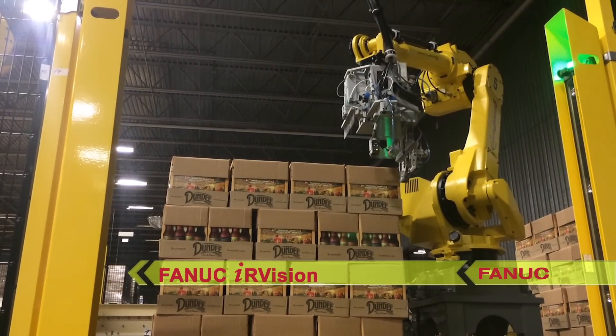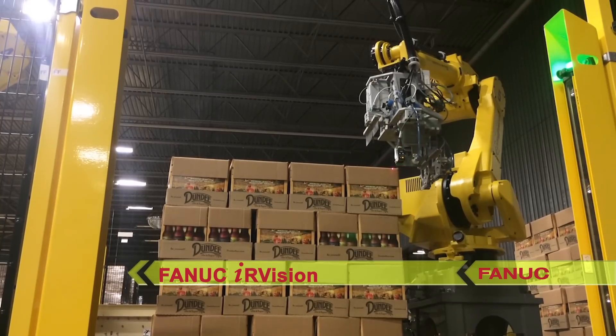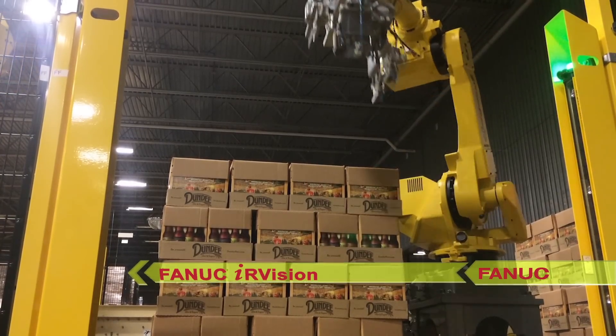A FANUC iRVision equipped camera is mounted to the head of each of the six FANUC robots, allowing the robots to see the case pattern before starting.